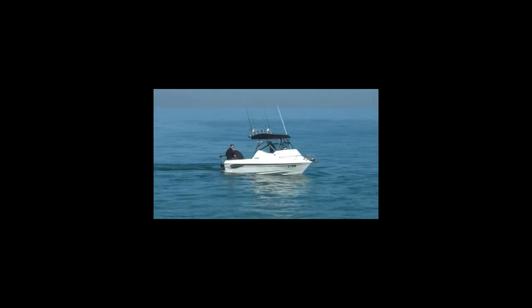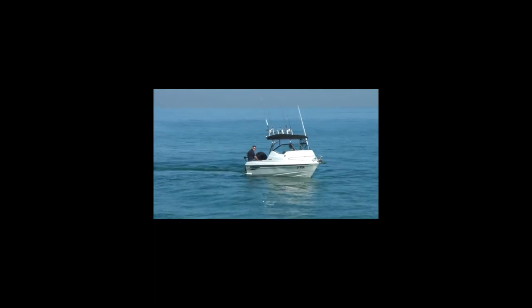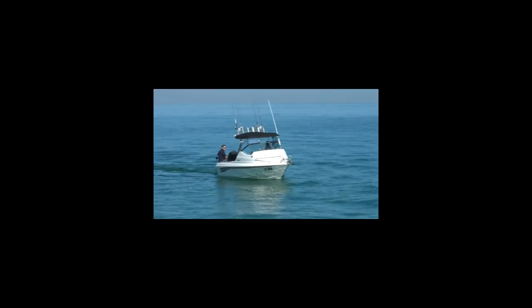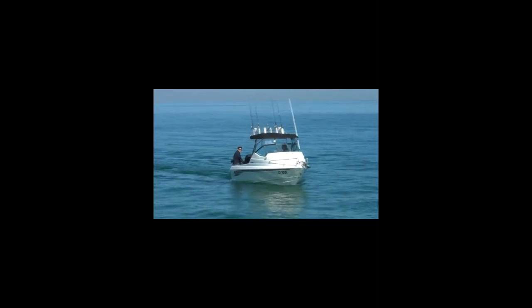Stay out longer and get around faster. High efficiency at over 85% compared to brushed motors, meaning it won't drain your battery as fast so you can stay out longer as well as travelling further. Find your next great fishing spot with ease.